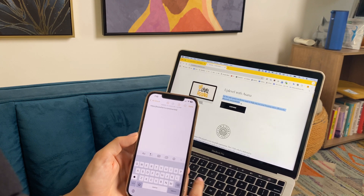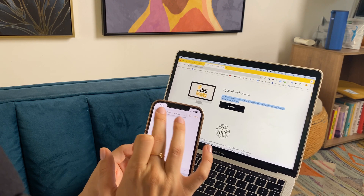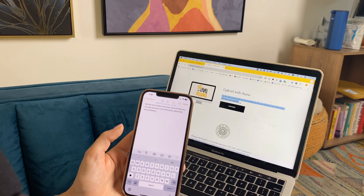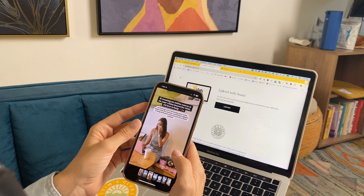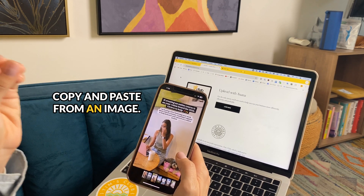For example, let's say I wanted to share this whole tagline here. I'm going to copy that, paste it onto my iPhone, and then I have all the text that I need. Just imagine all the use cases where you could use this — for me, it's literally all the time.